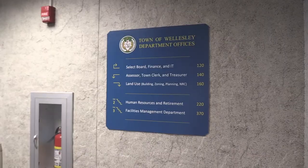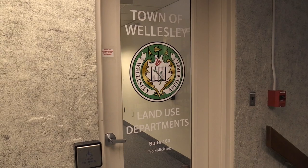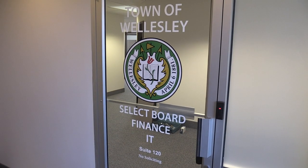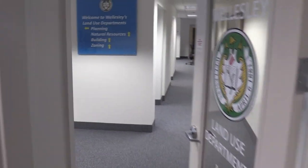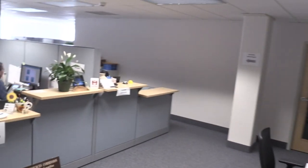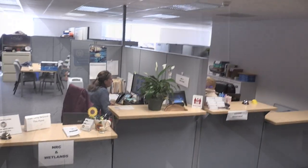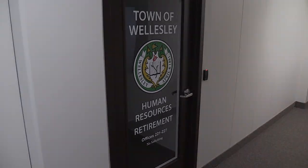We've actually subdivided a lot of spaces in this building. We've added signage for people to be able to navigate around the building, from the elevators over to the land use department. And upstairs is human resources, retirement, and the facilities departments.